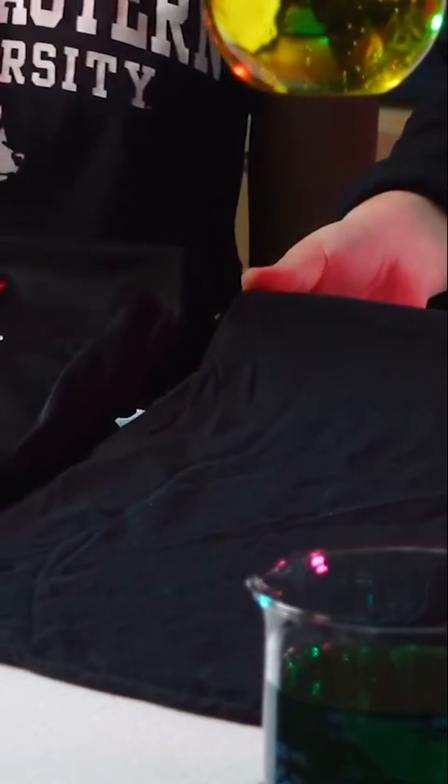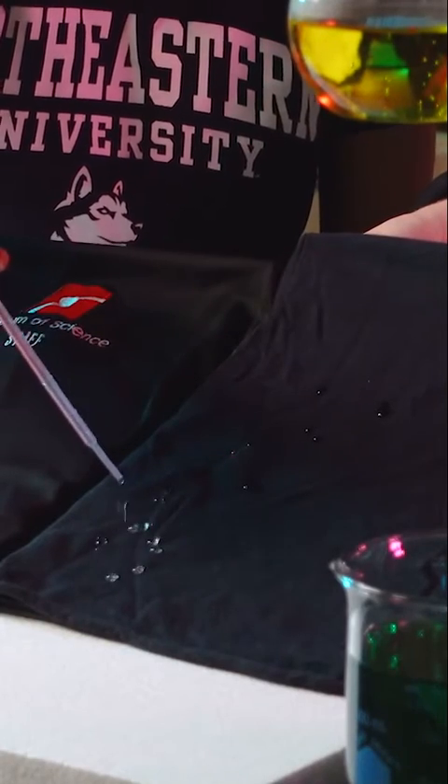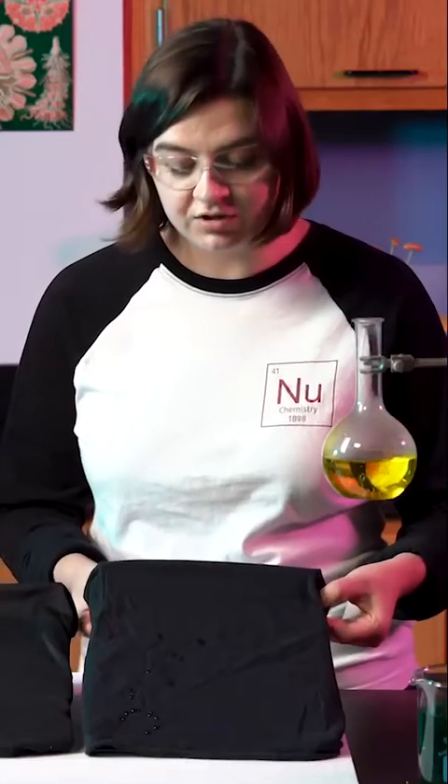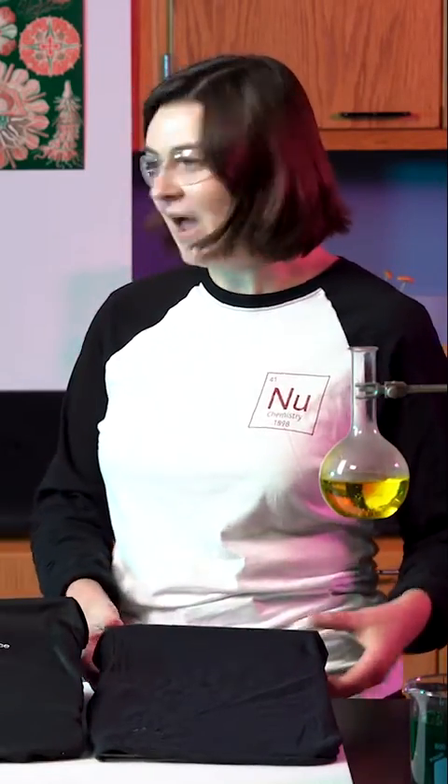When it comes to moisture, how does cotton react? As you can see, the water droplets Alicia placed on the cotton shirt absorb readily into the fiber. This means that cotton really loves water, which makes it hydrophilic.